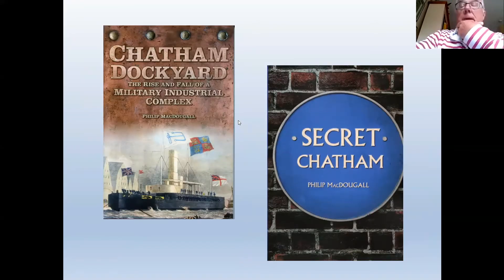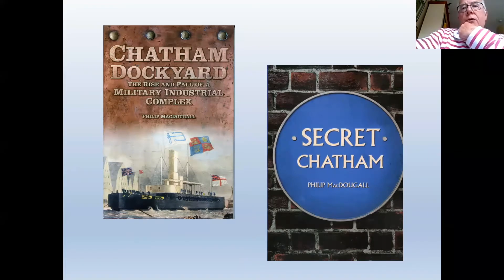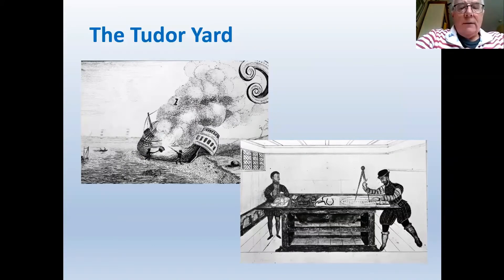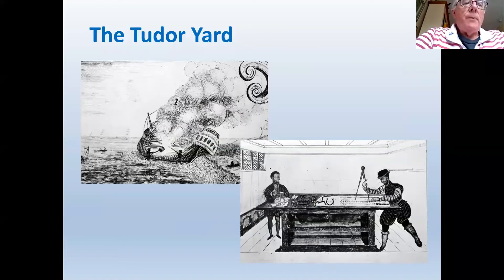The title of my talk is 'The Rise and Fall of an Industrial-Military Complex,' loosely based on one of the books I've written about Chatham Dockyard. I always date the foundation of Chatham Dockyard to the year 1568, during the reign of Queen Elizabeth I, based on the fact that in 1568 a flag — the flag of St George — was built for the dockyard and would have been raised over the area of Chatham that had become an area for the repair and building of ships.